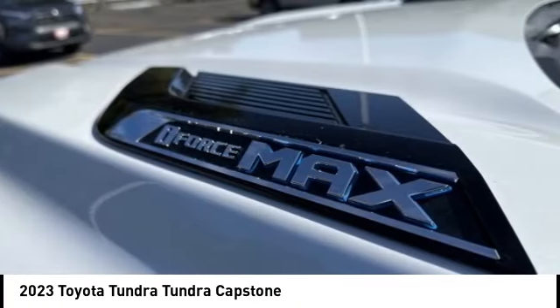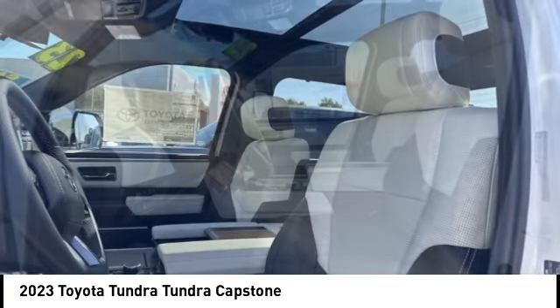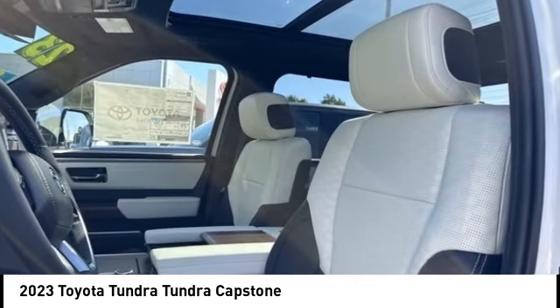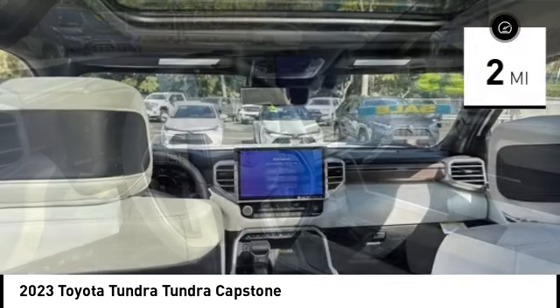With a towing capacity of up to 10,000 plus pounds and a payload capacity of over 2,000 pounds, the Tundra is the perfect mix of power and efficiency. This vehicle has less than 100 miles.